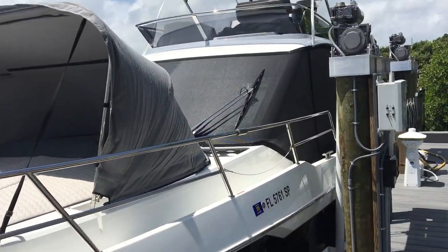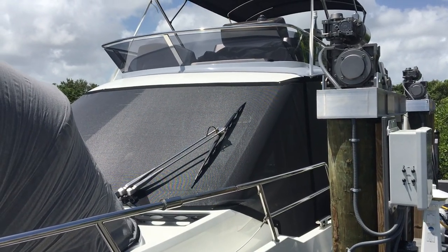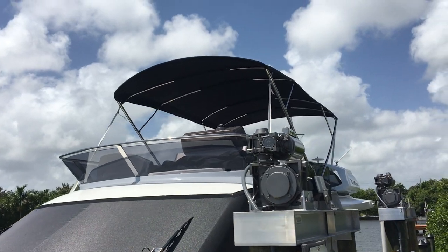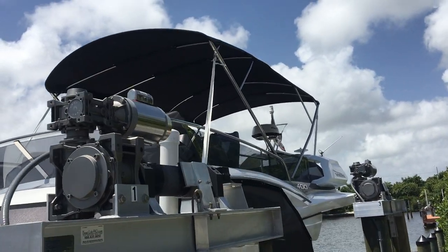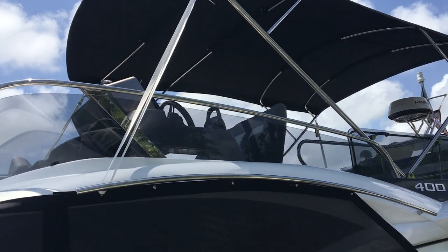There are upper and lower helms on this boat. He keeps the boat in a lift — always has, since it was brand new and delivered. He's got the full Bimini sun top, large bridge, quantum radar, and full controls up there.